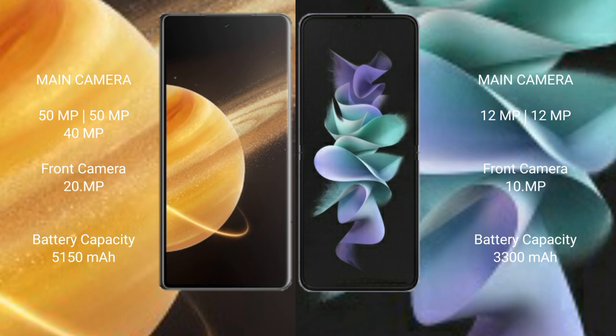Honor Magic V3 has a 5150mAh battery with 66W fast charging support. Samsung Galaxy Z Flip 3 has a 3300mAh battery with 15W fast charging support.